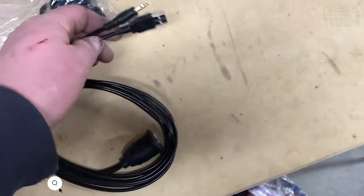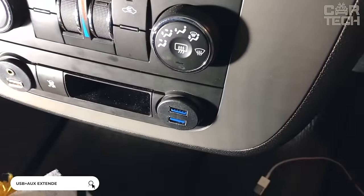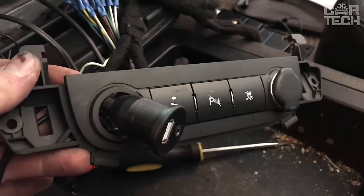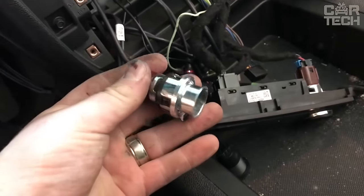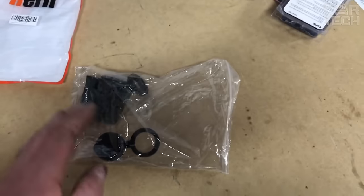Extension wire with AUX and USB connector for built-in or outdoor installation. Allows AUX and USB connectors to be routed to any convenient location. The connector can be installed by cutting it into the desired location, or screwed to the surface using the included bracket. Also included is a protective cover that will protect the connectors from dirt and moisture.